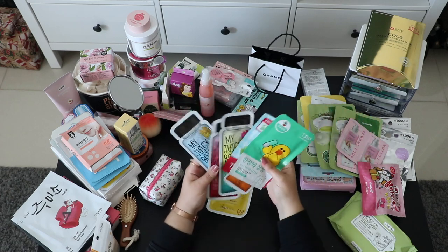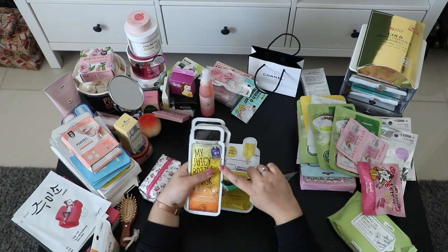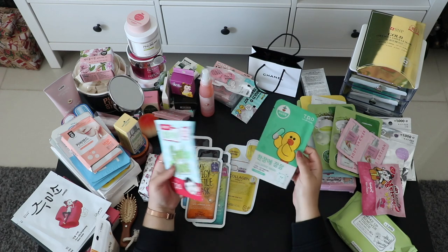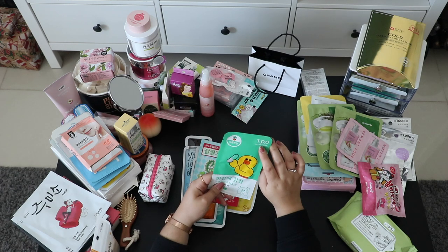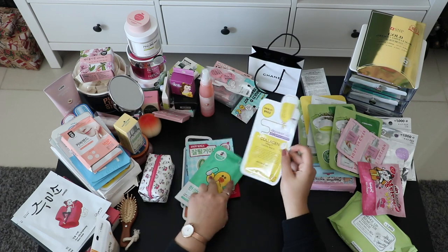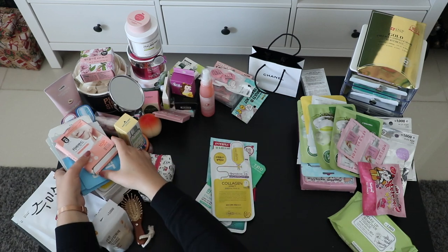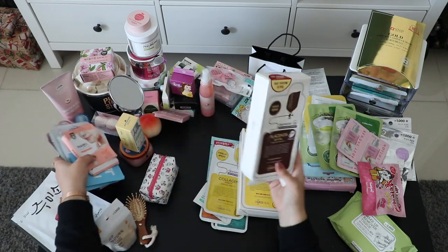These are face masks in a bottle shape — they're called 'My Juicy Bottle Mask.' I think I bought all the flavors. It says 'don't drink' on them. There's also a soothing mask and this cute ducky from Line Friends — it's really popular and famous in Korea.